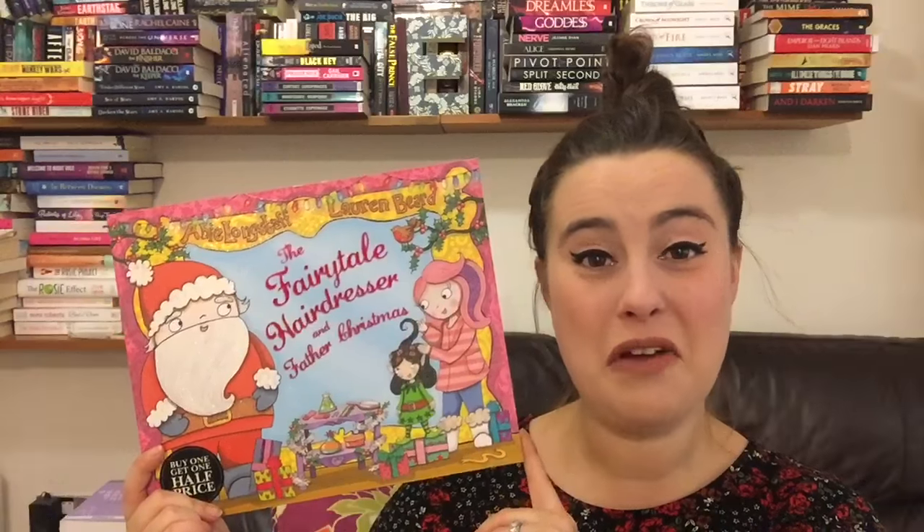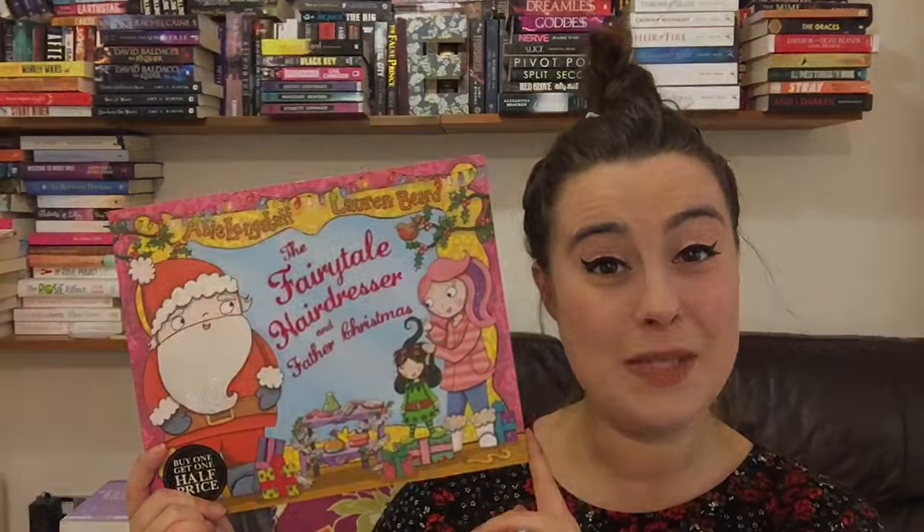The back of this one says: 'It's Christmas Eve but someone has stolen all the presents. Christmas will be ruined. Can Kitty Lacey — she's our Fairytale Hairdresser — help Father Christmas save the day and melt the Snow Queen's icy heart? A cracking Christmas story packed with elegant elves, resplendent reindeer and a host of Fairytale favourites in their festive finery.' This is just one that we both love reading together, so I recommend this one.